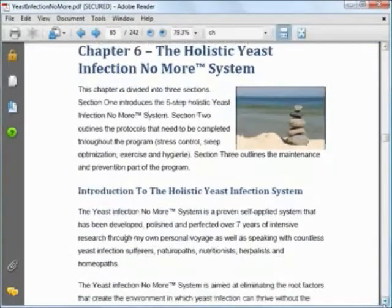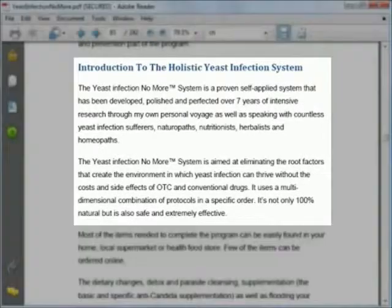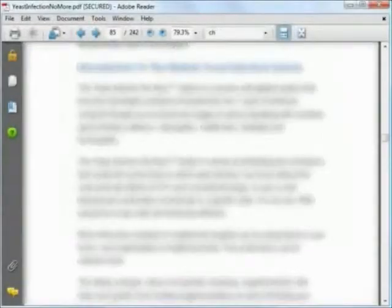As you can see, this is a proven, self-applied system that's a result of Linda's research. It's a system that focuses on removing the root cause of yeast infections and is completely natural, safe, and effective. Furthermore, the items you need can be easily obtained.